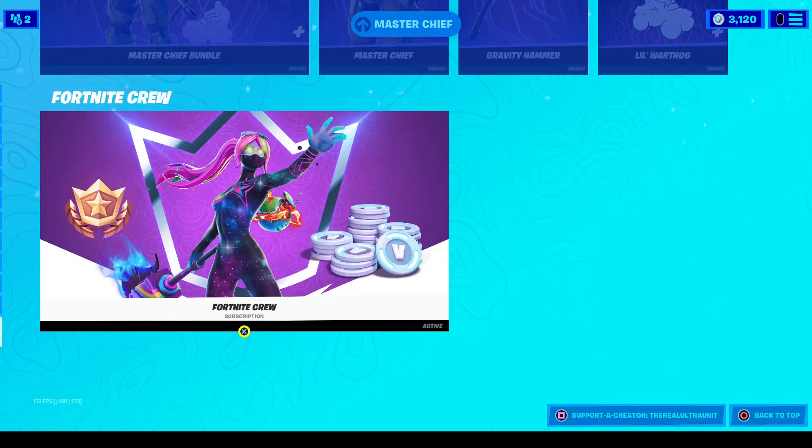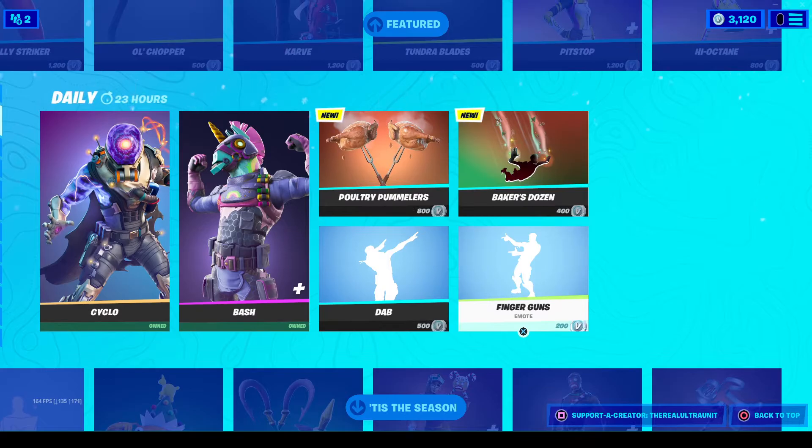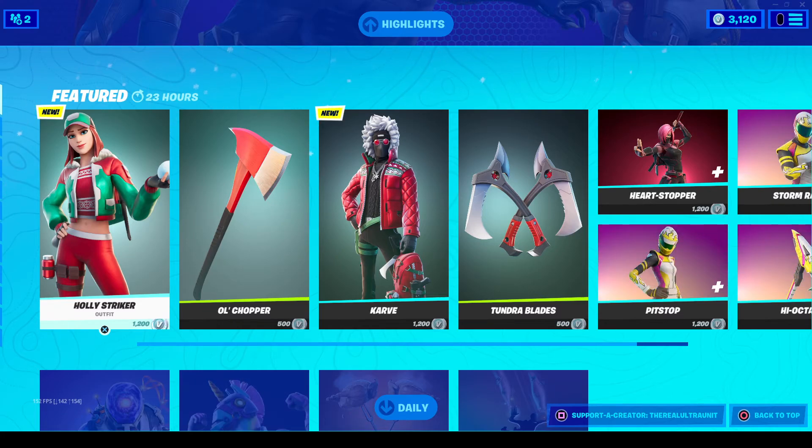Master Chief is still here, and of course the Fortnite Crew pack is still here. If you guys do plan on getting any of the new skins or any of the current skins in the item shop, feel free to use my creator code 'TheRealUltra' and help support me on the channel. If not, simply subscribe, smash the like button, and I'll see you all in the next video. Goodbye!